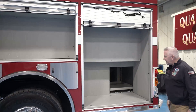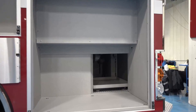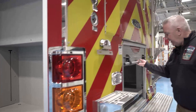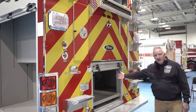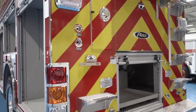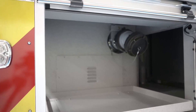Here's another very large compartment — you can see it's a pass-through compartment, but very large. Coming around to the rear, we put a large diameter discharge in the rear so that we can distribute water to either our ladder truck or another company if we're in a relay.